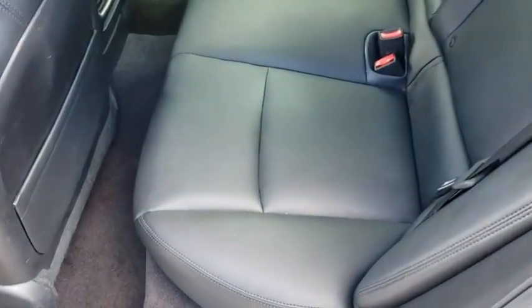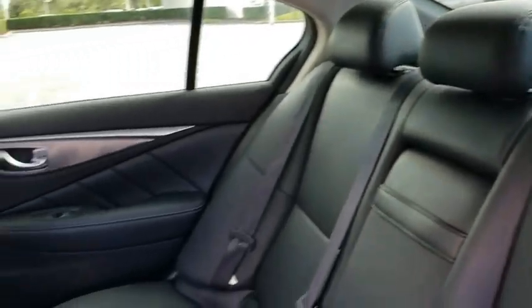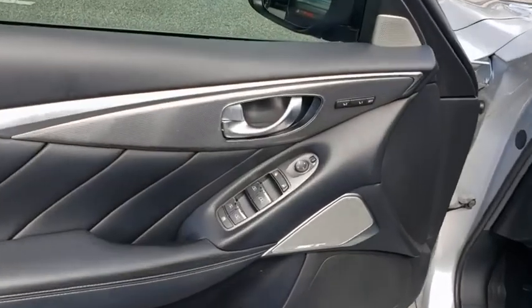Bluetooth, leather-wrapped steering wheel, power steering, adjustable steering wheel, keyless start, floor mats, four-wheel disc brakes, aluminum wheels, auto-dimming rear-view mirror, cruise control, premium sound system, universal garage door opener.